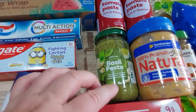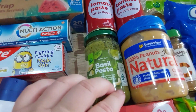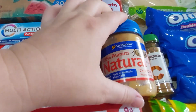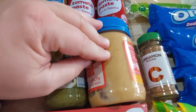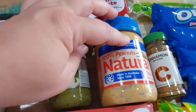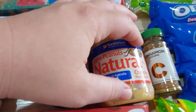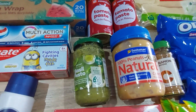Woolies doesn't do their own version of red pesto, just basil — I wish they did red because one child likes green and one likes red. Peanut butter — I normally buy the bigger jar for around eight fifty, but this week we went for Sanitarium. The difference is these aren't Australian peanuts, but it's just peanuts with nothing added. Store peanut butter that's just peanuts in the fridge once you open it — it'll go a bit harder but it won't go rancid since there are no preservatives.